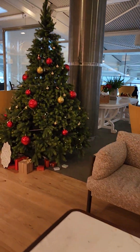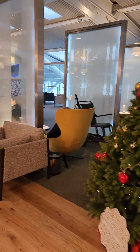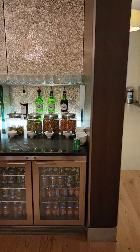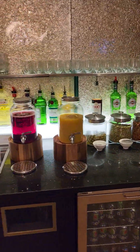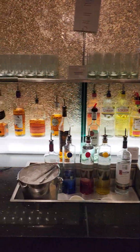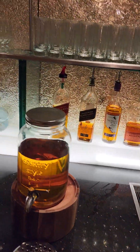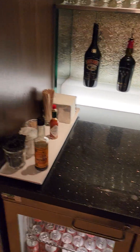I've got Christmas music and Christmas decorations. More alcohol — I'm not sure what some of those are, I'll try some. This one's juice, cranberry juice. These are juices, but some alcohol over here as well.